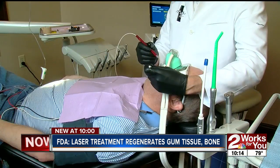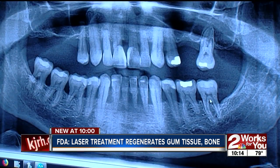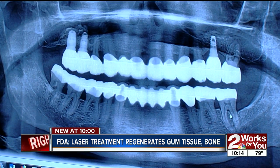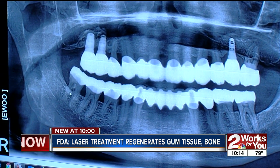Before and after x-rays of Randy's mouth show the bone and gums regenerating. That dark area was where there was no bone in between the tooth, right there. And now you can see where the bone is starting to grow in between the two roots, and also where it's completely grown in between the two roots.